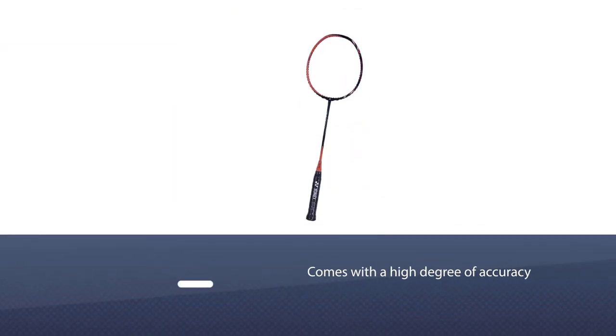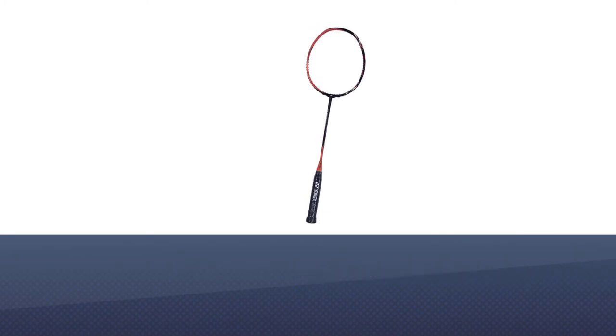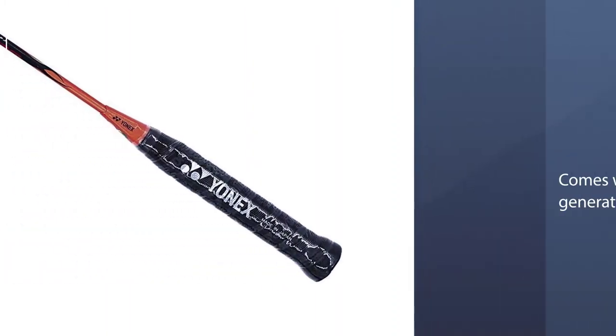Racket number two: the Yonex Astrox 99. The Yonex Astrox 99 is the right choice for supporting attacking games. This racket makes smashes steeper but with a high degree of accuracy.